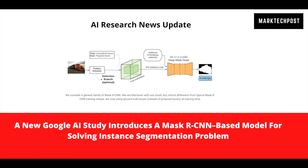Instance segmentation involves grouping pixels in a picture into instances of particular entities and identifying them with a class label. With Mask-RCNN architectures, deep learning has made tremendous progress in solving the instance segmentation problem in recent years.